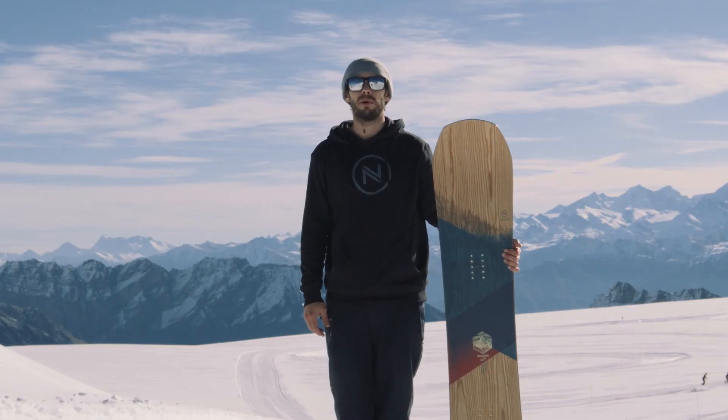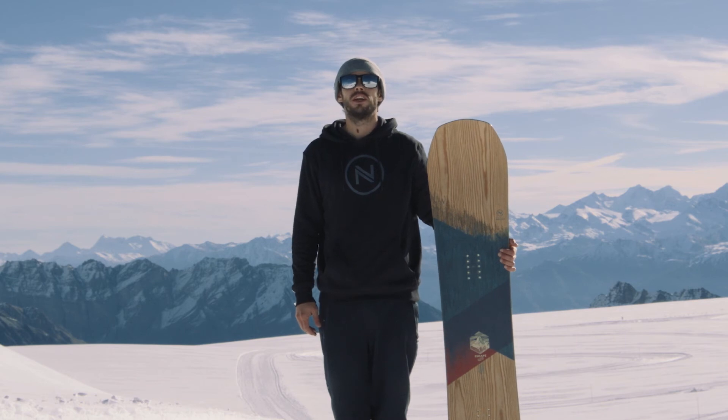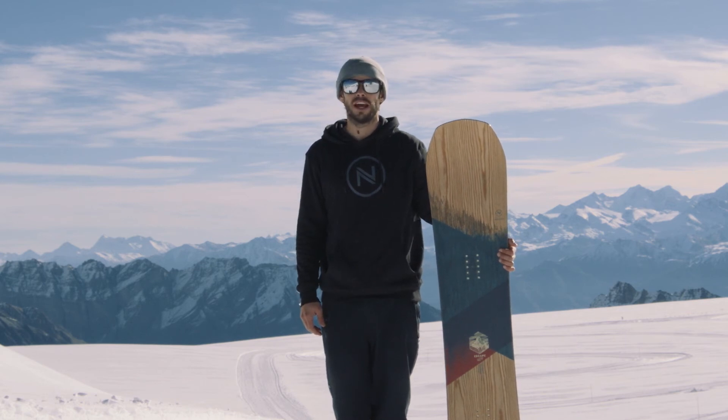Just as comfortable in the park as in the backcountry, the Escape can handle it all. Start your day hunting for powder and finish it on the kicker line, all on one ride.